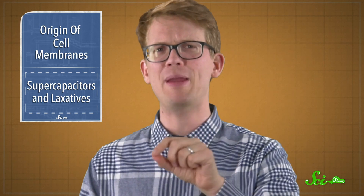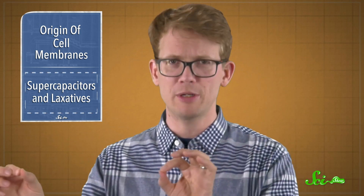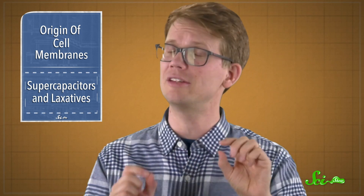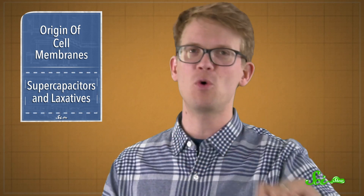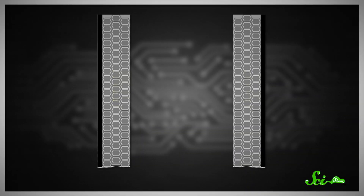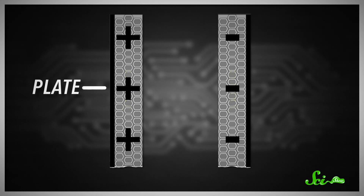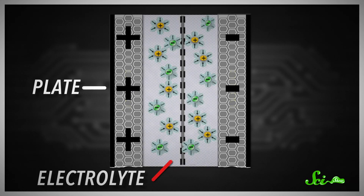This week, scientists published a paper in the journal Nature Materials showing a way to improve supercapacitors with a class of chemical that is similar to — wait for it — laxatives. A supercapacitor is made up of two conductors, or plates, of opposite charge, soaked in a liquid called an electrolyte and separated by a thin insulator.